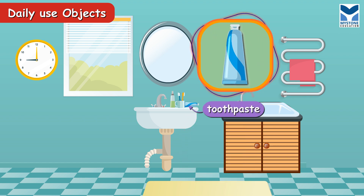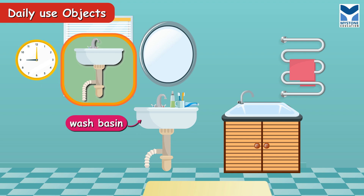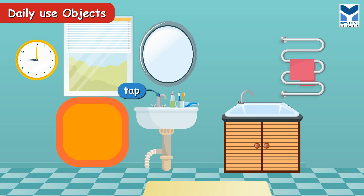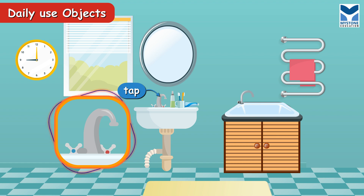Toothpaste. A tube of toothpaste. Wash basin. It is used to wash hands and face. Drain pipe. It is used to carry waste water away from home. Tap. It is used to get water.